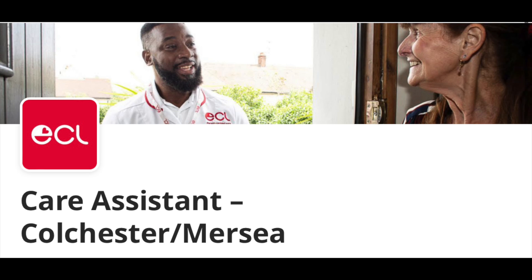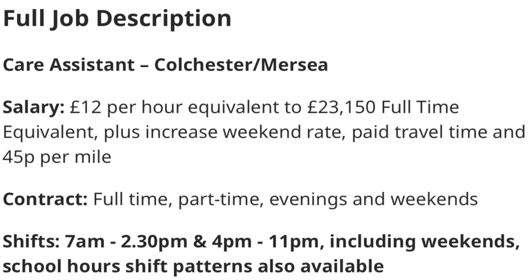The second care home on our list is ECL Care. ECL Care has vacancies for care assistants with both full-time and part-time job opportunities. They pay approximately £12 per hour, which is equivalent to £23,150 per annum. They offer different contracts — full-time, part-time, and evenings and weekends contracts — so you can have a conversation with them to see which works for you.